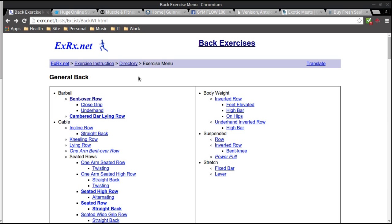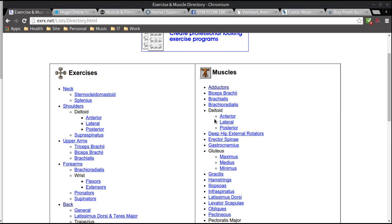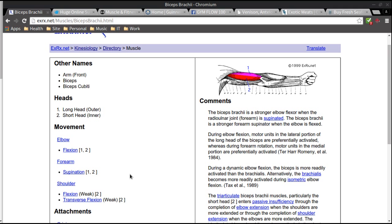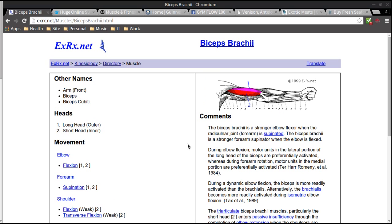I can also come down and find something more specific toward my lats — pulldowns, pullovers — or something for my traps, different types of shrugs and variations. The exercise and muscle directory also gives you a lot of information about how the muscles work, and it can get very scientific. I recommend this website to anyone working on their own workout plans and trying to build workout programs for themselves or others, for different goals like endurance, strength, or muscle mass.